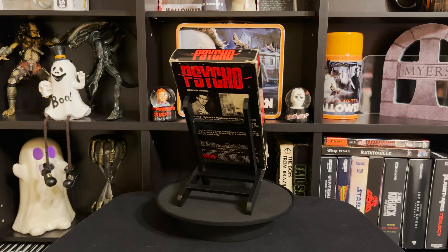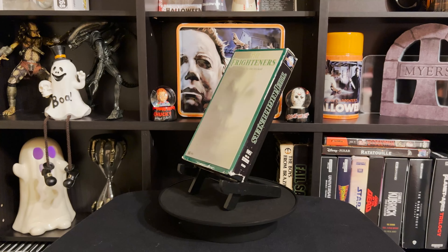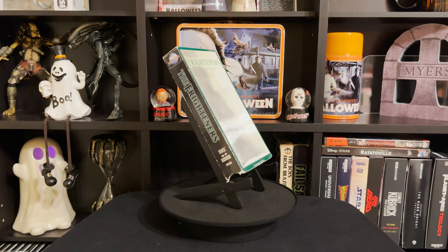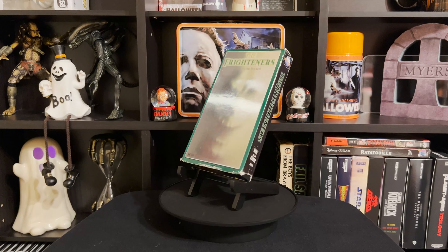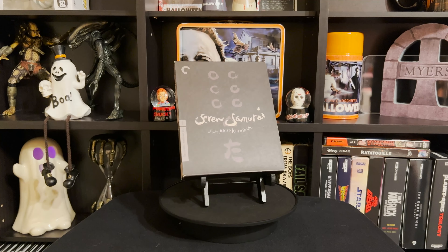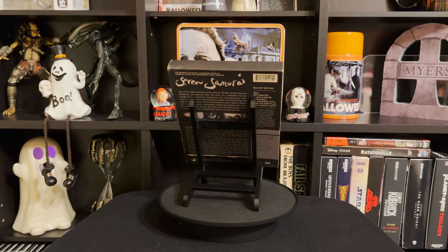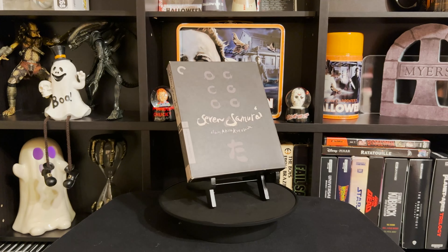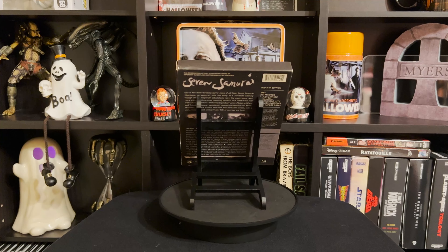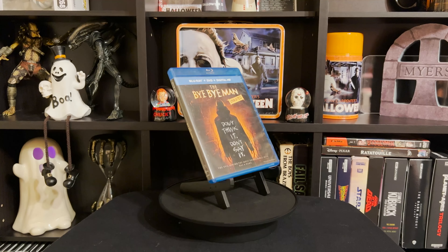Next up is The Frighteners, which came in that lot I bought online. I don't really know anything about it and I've never seen it, so I'm looking forward to checking it out. Next up is Seven Samurai — I haven't seen this one either; it was actually a gift. It has an extremely long runtime, like three to three and a half hours, but it looks cool and I can't wait to give it a try.